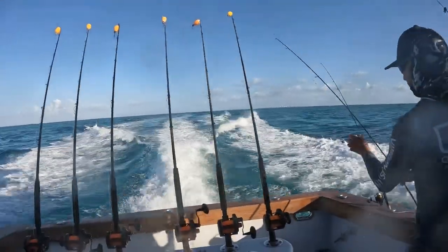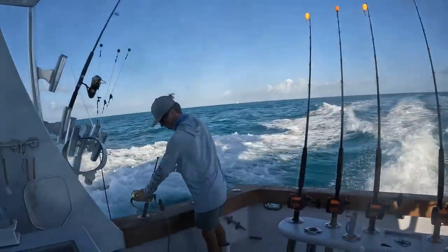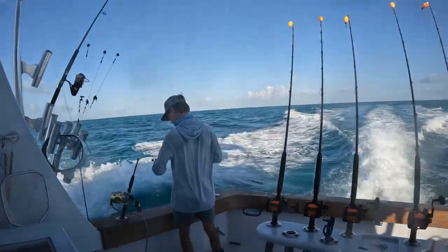I'm fortunate enough to live along the coast of Sailfish Alley in South Florida, and it's less than an hour run from my local marina to some of the best sailfishing grounds in the world.